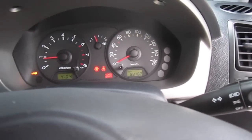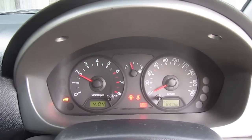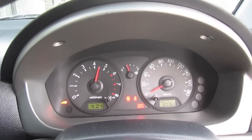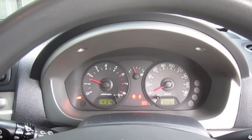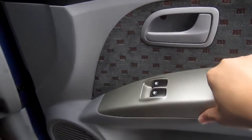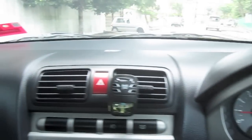Let's go ahead and see how she revs. To be honest, for a 1.1-litre inline-four, that's a pretty nice sounding engine.